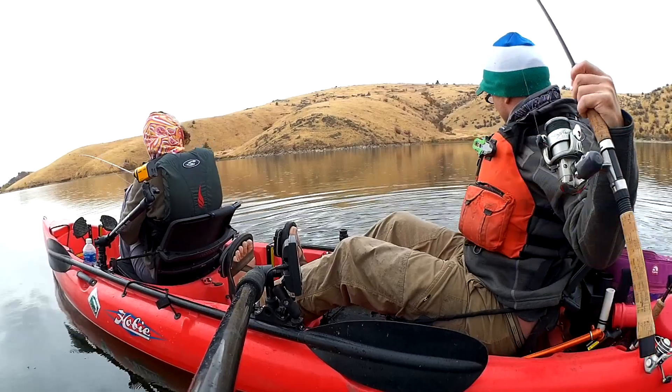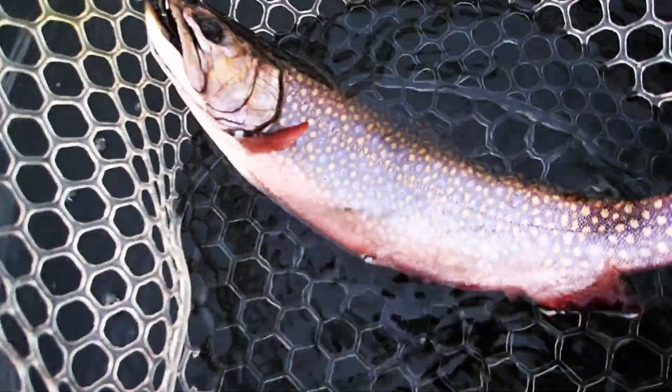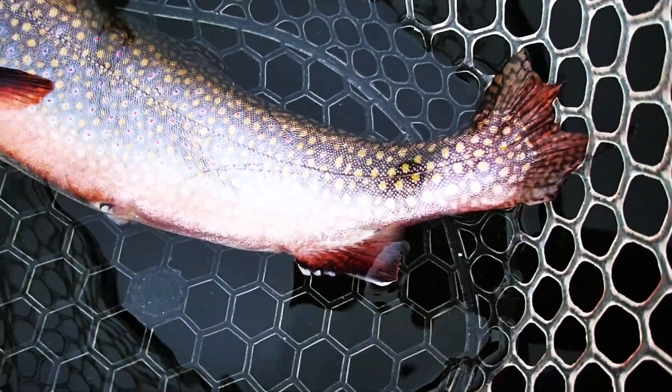Let's get him in the boat. Wow, look at the color on that one. He's gorgeous. Look at the color — he's starting to show that fall color. He's getting that orange belly. Really beautiful.